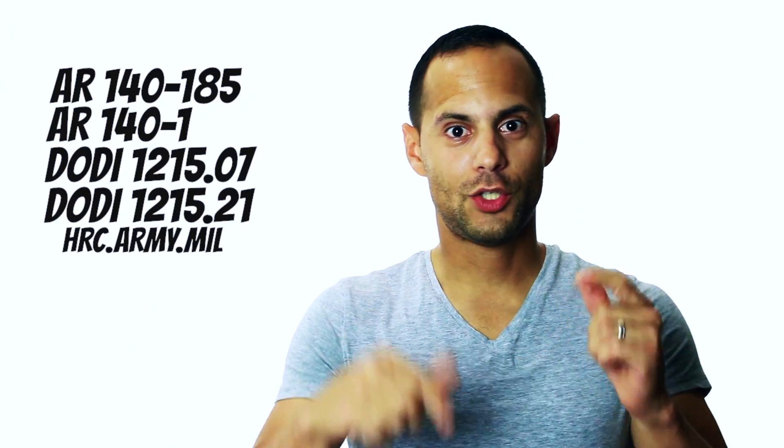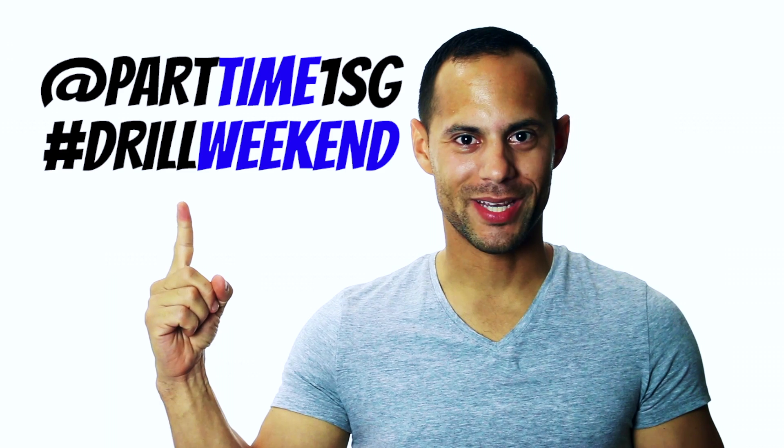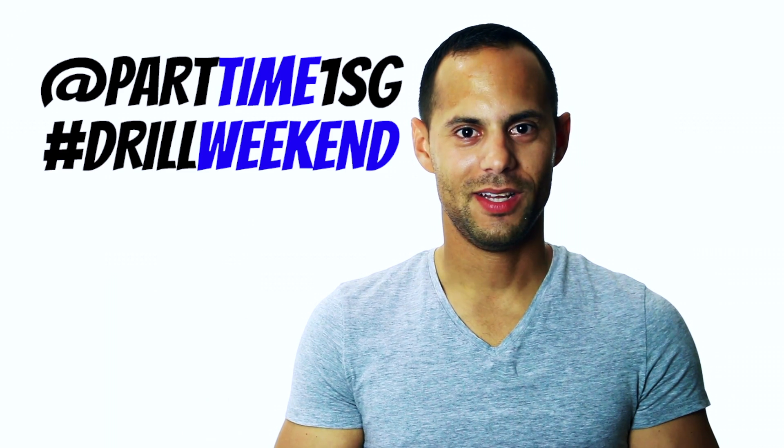Thank you for checking out the video. This is only a brief overview specifically discussing retirement points. Make sure to check out my other videos where I go into detail regarding retirement in the National Guard. If you have any questions, shoot a question in the description below. Also don't forget to check me out on Twitter with the hashtag drill weekend — let's continue this conversation.